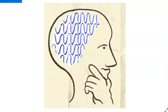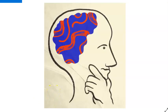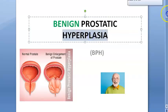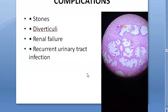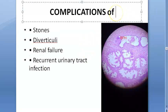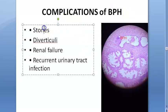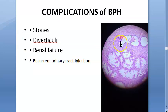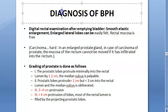Complications of BPH include bladder stones, diverticuli, renal failure from back pressure, hydronephrosis, and recurrent urinary tract infections — because bacteria grow in stagnant urine within diverticuli.